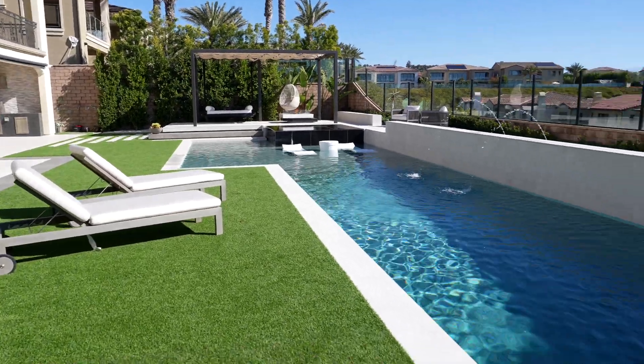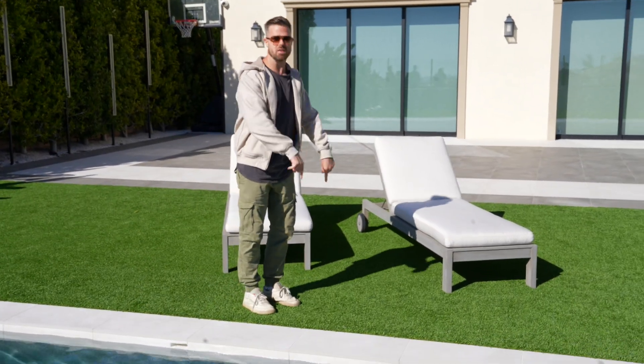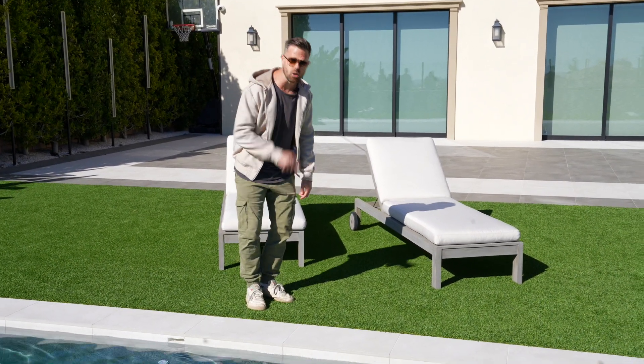This yard is actually three years old even though it looks brand new. Let's check out how low maintenance it is while still being luxurious. This yard is massive — there's a lot of square footage back here, so the most important thing is proportion. We gave equal space to the pool, the green space, and this open courtyard. This is the number one reason why this yard looks luxurious and low maintenance.